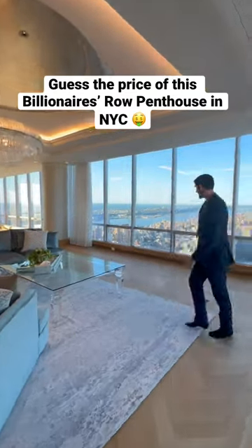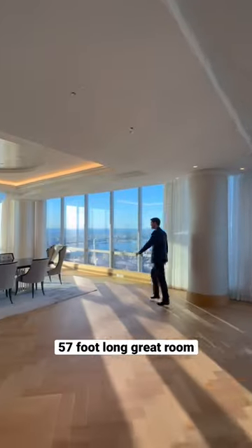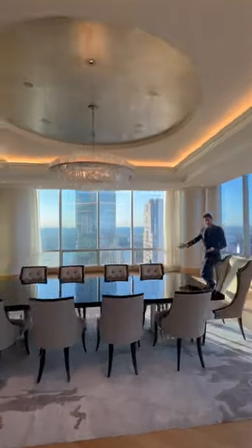I want you to guess the price of this penthouse apartment here on Billionaire's Row in New York City. Starting off in the 57-foot long great room, which flows into the grand dining room area right into your open concept family room slash kitchen.